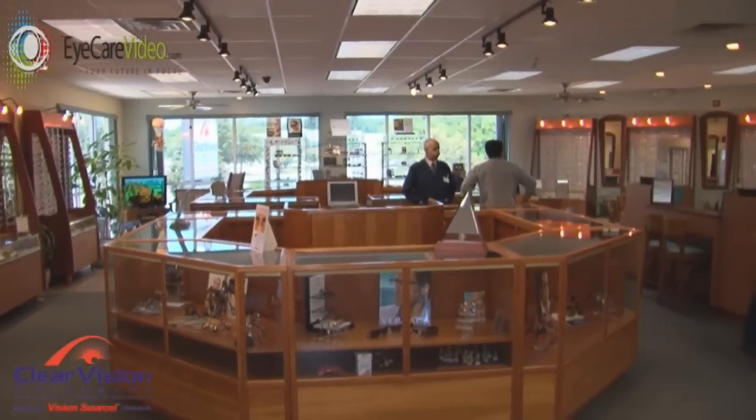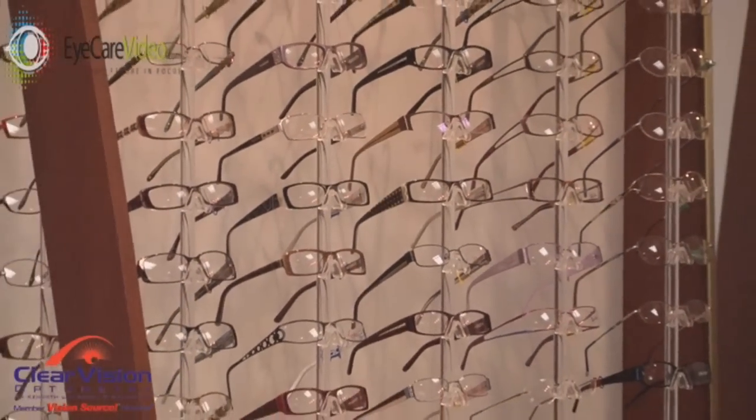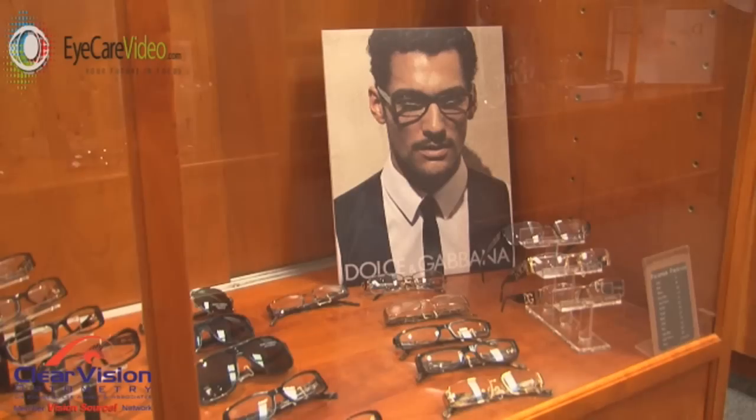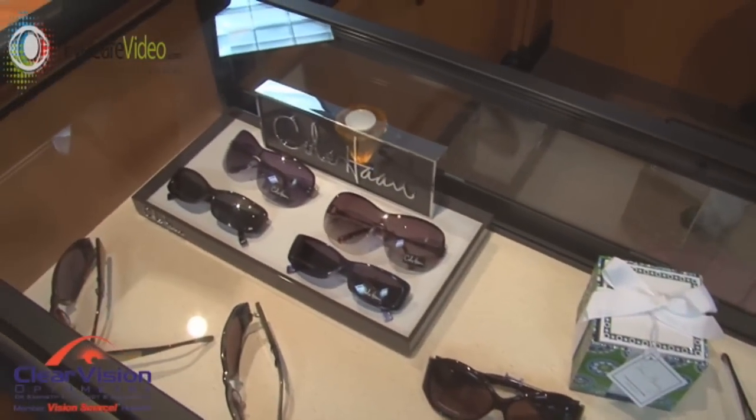We have our own lab with same-day service. We carry all the latest frames, some of which are affordable to most people and some are higher end for those that are looking for something a little different than what everybody else is wearing.